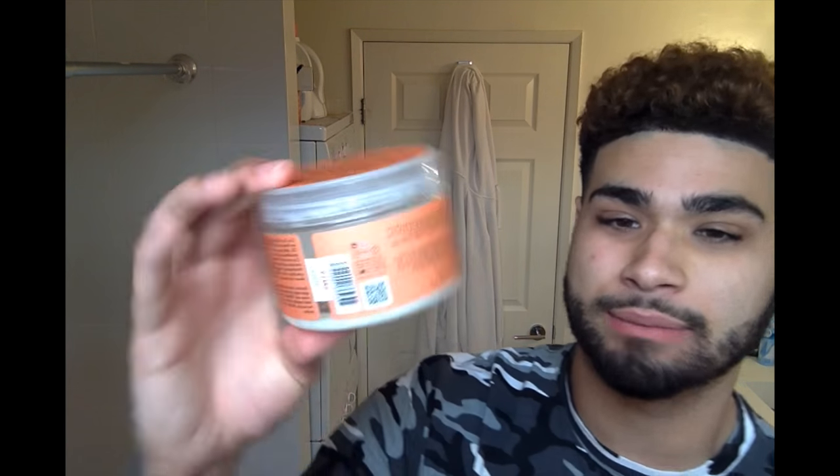I'm almost out of this product, which tells you how much I love it. This is called the Curl Enhancing Smoothie — it's Shea Moisture Coconut and Hibiscus Curl Enhancing Smoothie. You put this in your hair and this is what's gonna make your hair pop. I'm gonna show you guys — I'll use the last of it. You can see my hair is dry right now with a natural curl, and I'll show you the difference the product makes.